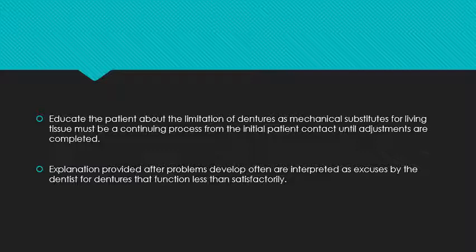After the extraction of teeth, ridge resorption has occurred and this ridge over the mucosa is not meant for mastication — yet we have fabricated a complete denture on it. Explanations provided after problems have developed are often interpreted as excuses by the patient for dentures that function less than satisfactorily.